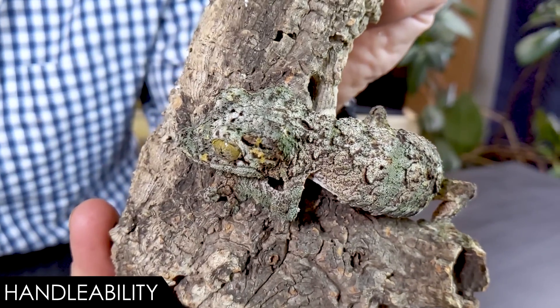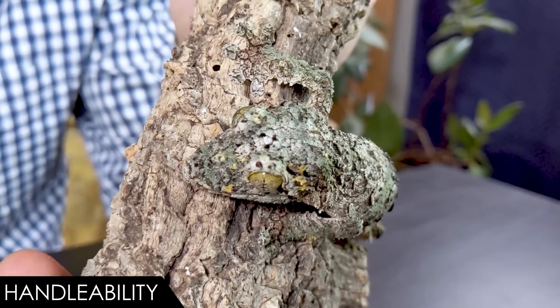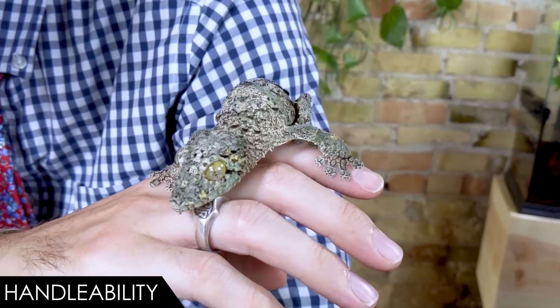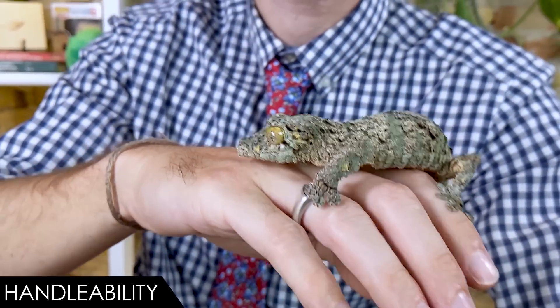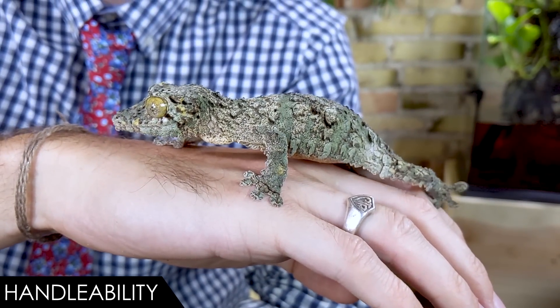That said, these lizards do not like to be discovered. Camouflage is everything — if found in the wild they're easy to capture and eat, but very difficult to find. Being conspicuously discovered can be very stressful for them, so they don't generally like to be handled much. When stressed, they can run, jump, drop their tail, gape with their mouth open to threaten you, and potentially bite. Even though they can be easy to handle, it's just hard on them.